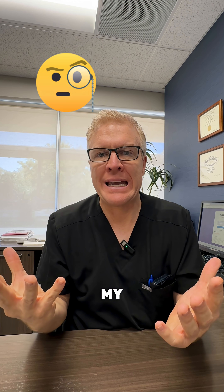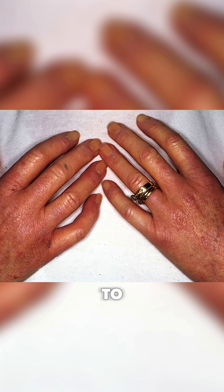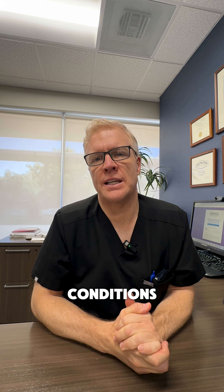You say, what is going on with my hands? It is not dangerous — it's in a lot of people. But we usually ask a few more questions just to be sure it's not Raynaud's phenomenon associated with autoimmune conditions like this.